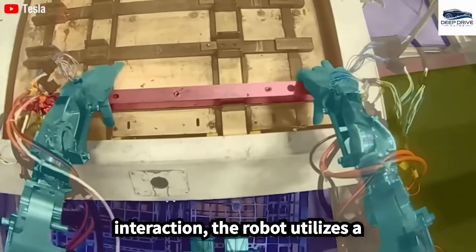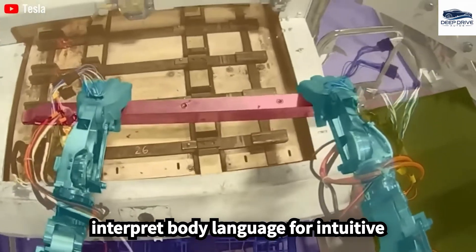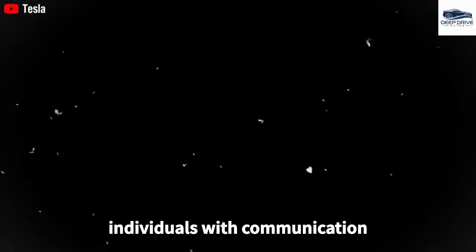In terms of user interaction, the robot utilizes a gesture-based interface, allowing it to interpret body language for intuitive communication. This feature particularly benefits individuals with communication challenges.